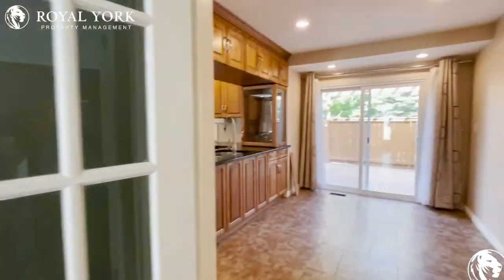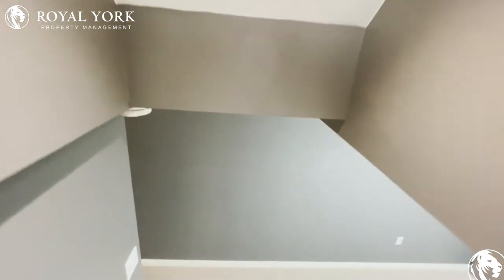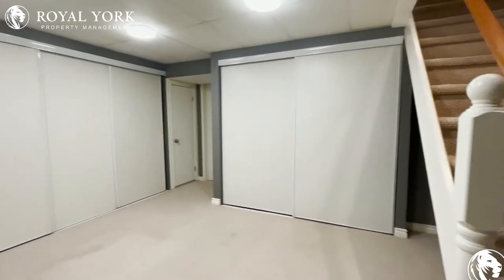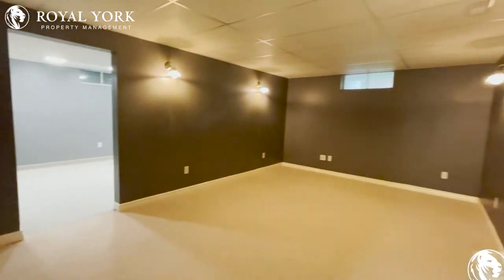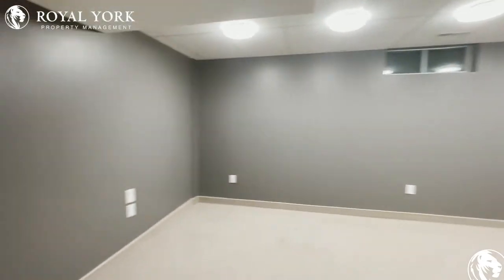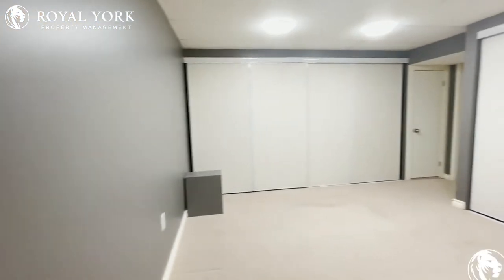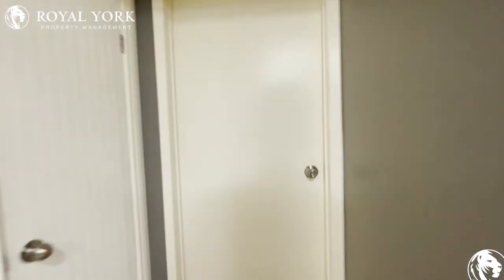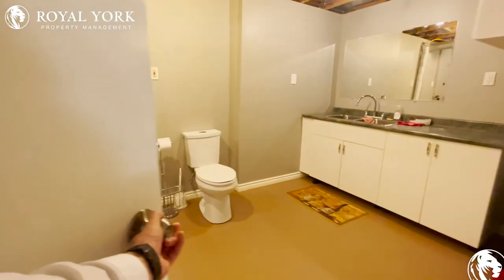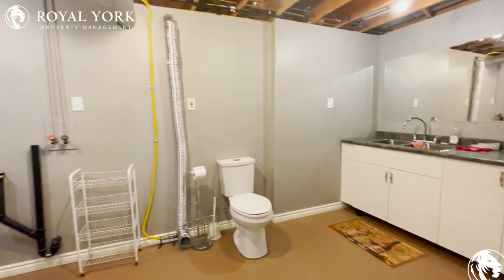We also have a finished basement — this would be a great area for the kids to unwind after a long day of school, or if you want to put a workstation over here, whichever you'd like to do with this space would be great. Lots of room down here. And just off to this side we have another bathroom space — sink over there, toilet over there, just tucked away.